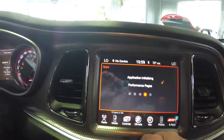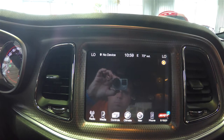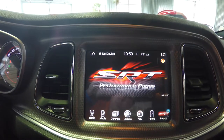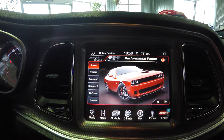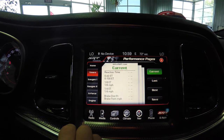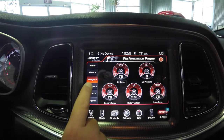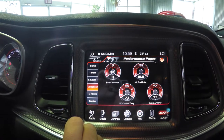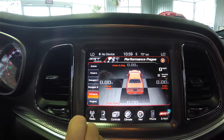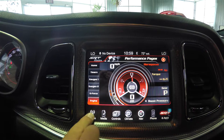There are also SRT performance pages, which are essentially your track timers with different gauges. You've got timers showing your zero to sixty, zero to one hundred, quarter mile, and eighth-mile times, as well as different gauge packages for lateral and horizontal g-forces and engine power output.